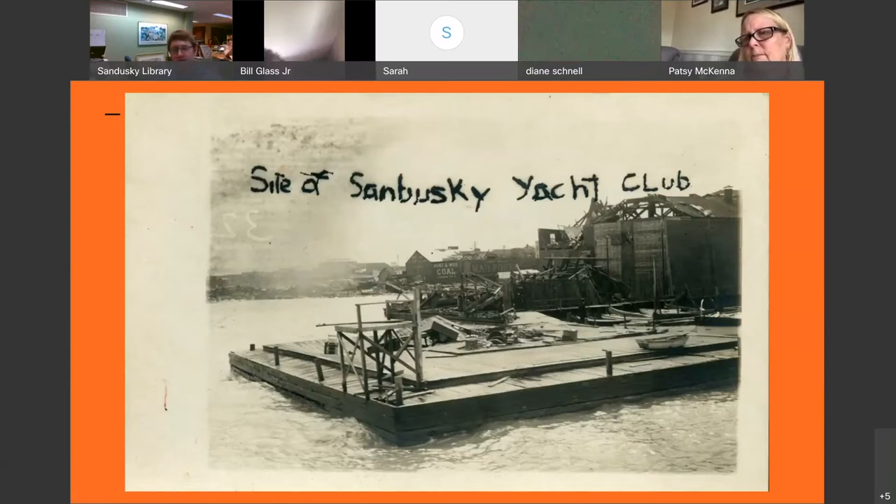Here's another angle — there's Lay Brothers Fishery and here's the yacht club, just totally gone. The dock survived, but the structure is gone. It actually took them a long time to rebuild — it wasn't until 1939, so 15 years later, that they finally built a new permanent yacht club. Before that, they just moved around to different sites and used different private docks and houses to hold meetings and things like that.